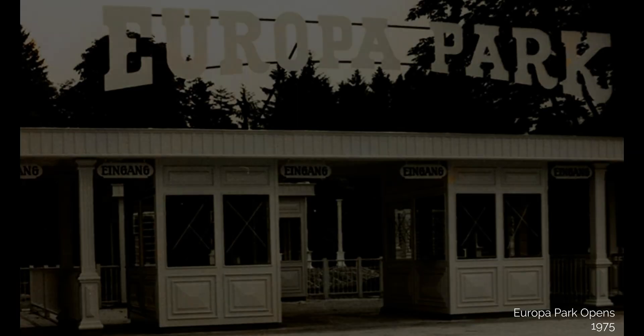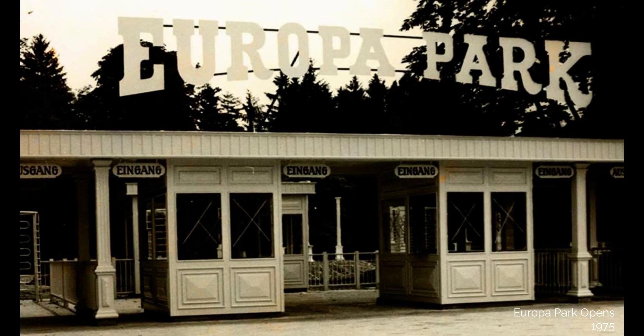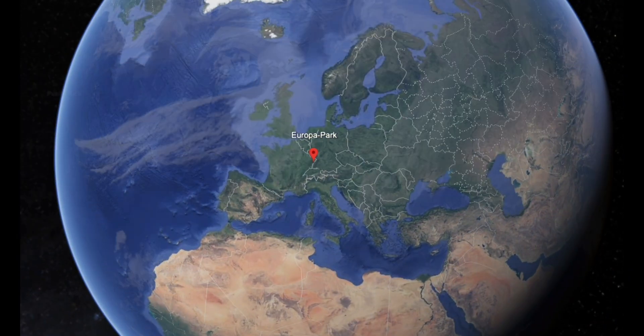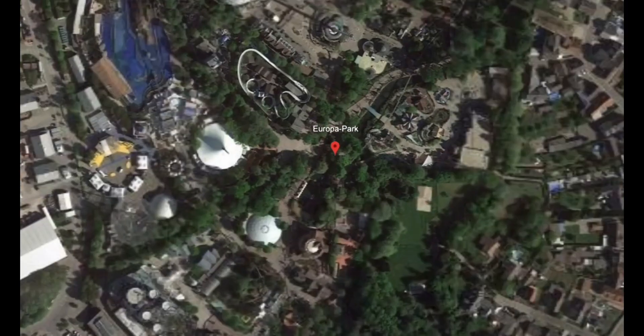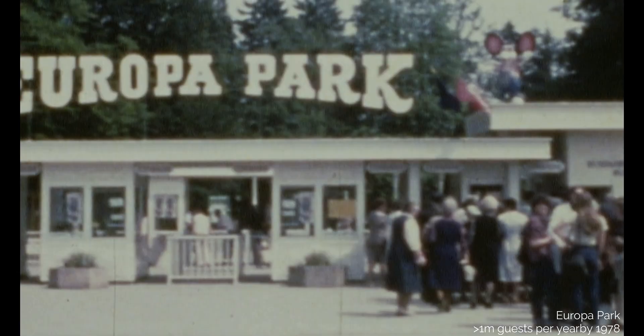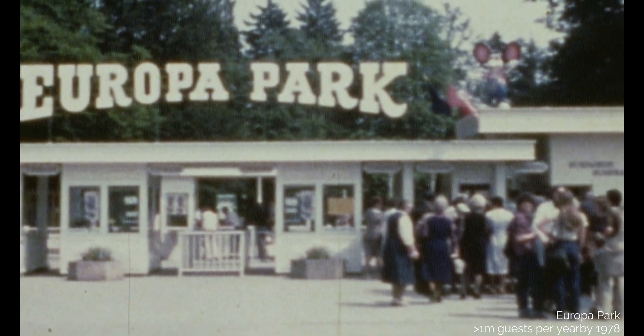After a visit to America in 1972, Franz Mack and his brothers were inspired to open their own theme park back home in Germany as an exhibition site for the company's attraction portfolio. After taking three years to implement the project, in 1975 Europa Park opened to the public. Set in 16 hectares of the historical Balthazar Castle in Rust, the Mack family welcomed 250,000 visitors in its first year, which then tripled in year two to 750,000. By 1978, the park was receiving over 1 million guests per year.